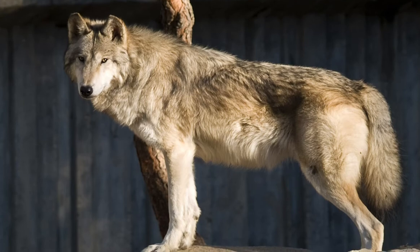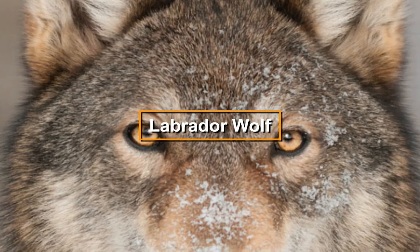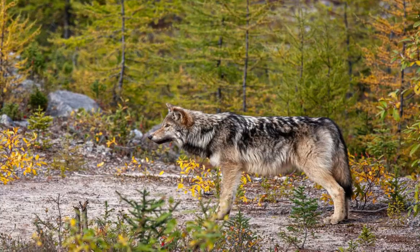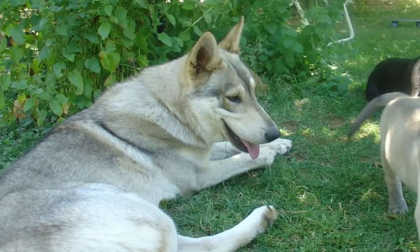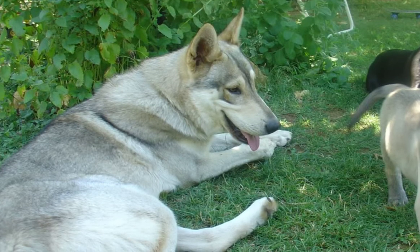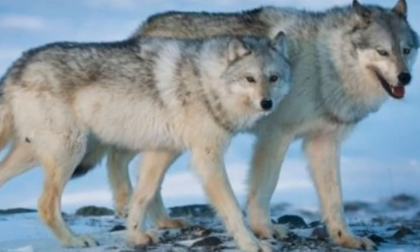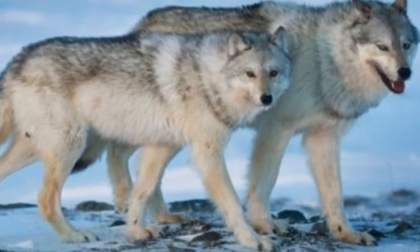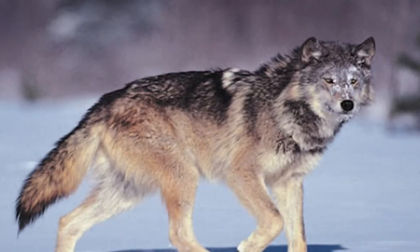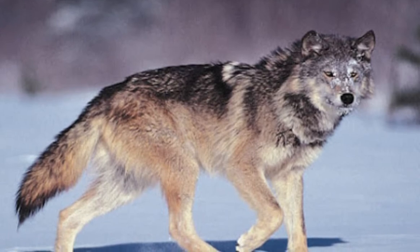The Labrador wolf is a subspecies of the grey wolf primarily found in Labrador and northern Quebec. The species generally weighs around 30 kilograms, approximate to the average weight of most wolf species. Its coat is described as a pale light grey tending toward white, though it can also be a dark grizzly grey. The Labrador wolf's dark look makes it look like a hard-to-tame type of dog.